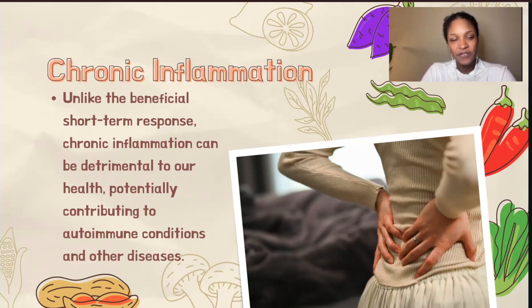This relentless state can confuse our body's defense system. In autoimmune diseases, the immune system — misled by the constant state of alert — starts to see parts of our own body as foreign invaders. It's as if the castle guards, after being on high alert for too long, start to mistake the castle's own citizens for enemies. Conditions such as rheumatoid arthritis, lupus, and inflammatory bowel disease are examples where this misidentification leads to our body attacking its own tissues, causing symptoms and damage to tissues and our overall well-being.